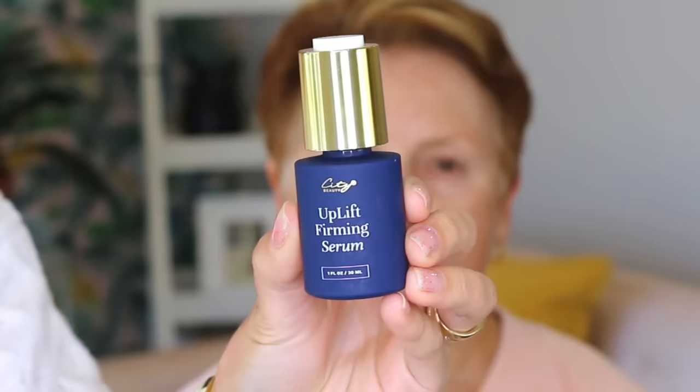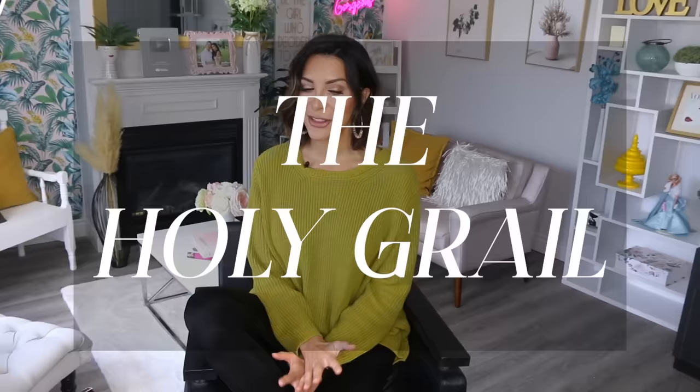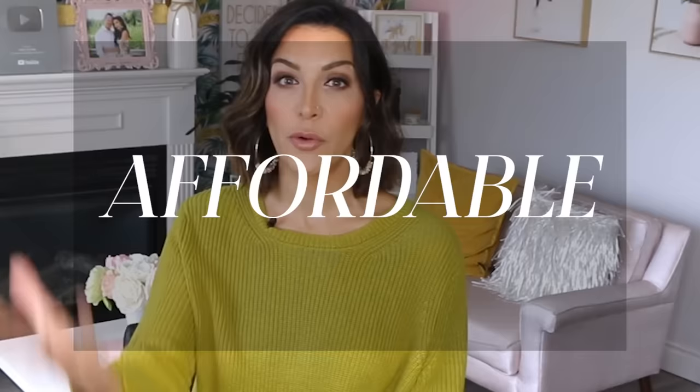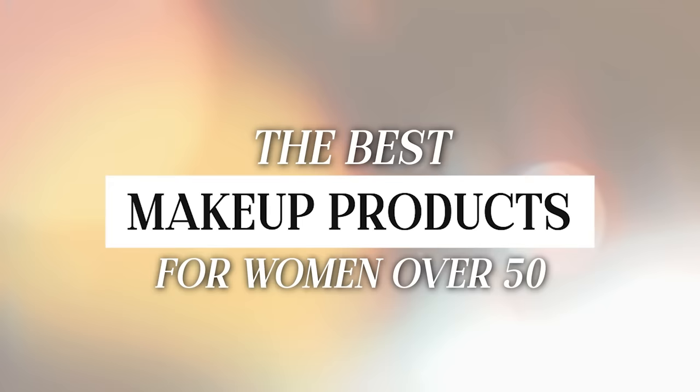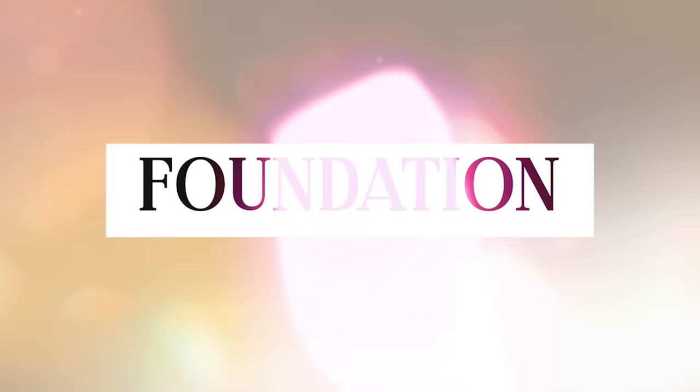These are products that I have personally used on hundreds of clients, products that have super high reviews online, products that other makeup artists — including celebrity makeup artists — swear by. The holy grail of over-50 makeup. I've been reading a lot of your comments online and I know that many of you are searching for affordable options that work, so I'm going to go through each category and show you some high-end brands and some affordable drugstore brands that are very comparable.